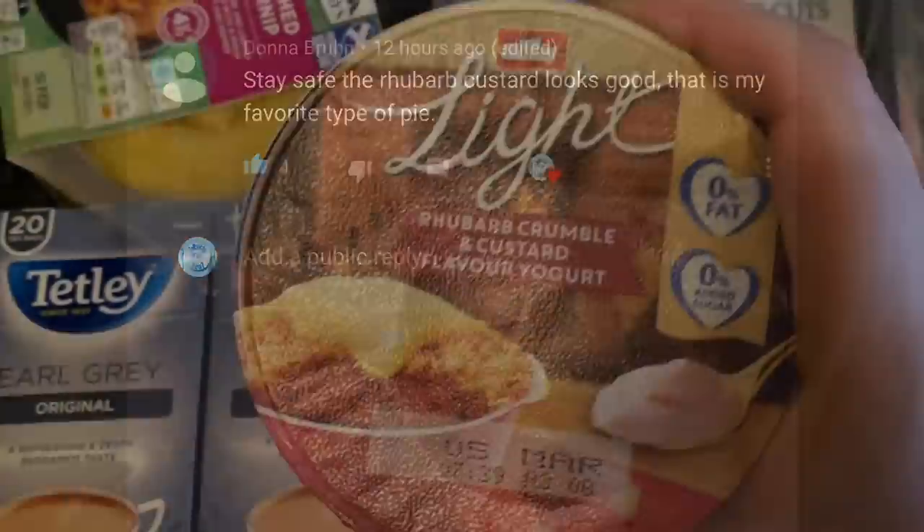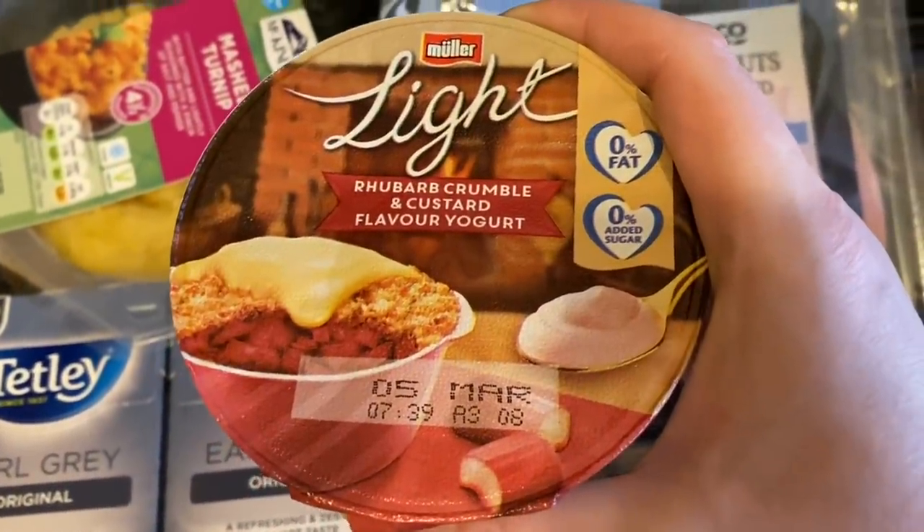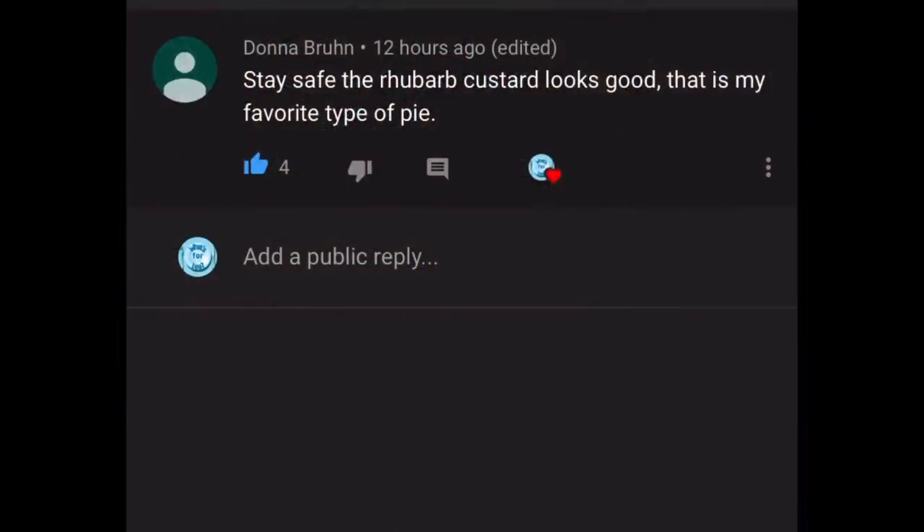Our next comment is from Donna, who's written: "Stay safe — the rhubarb custard looks good, this is my favorite type of pie," referring to the yogurts I picked up in my shopping haul. I can now confirm, Donna, they are absolutely delicious — I'll be picking those up again. They taste like stewed rhubarb, which I love, with a wee hint of custard. The rhubarb flavor is beautiful. Thank you very much for your comment.